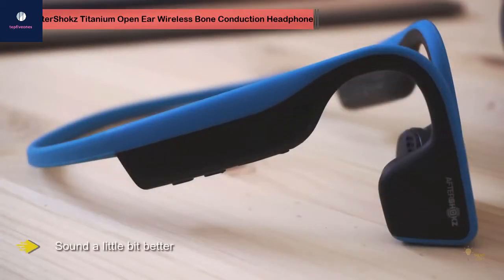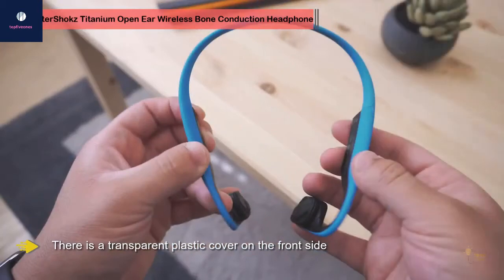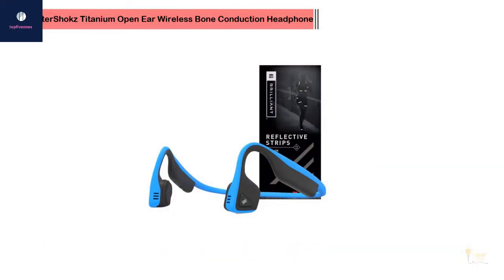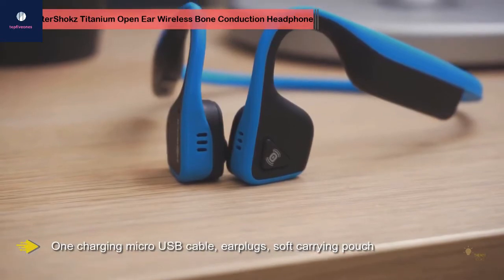They're slightly less comfortable but they sound a little bit better. The TrexTitanium, unlike the TrexAir, doesn't come in a premium box — which is a surprise since they are not much cheaper. The box has a transparent plastic cover on the front side with all important features listed. It contains one pair of TrexTitanium headphones, one micro USB charging cable, ear plugs, a soft faux leather carrying pouch, instruction manual, and a two-year warranty.